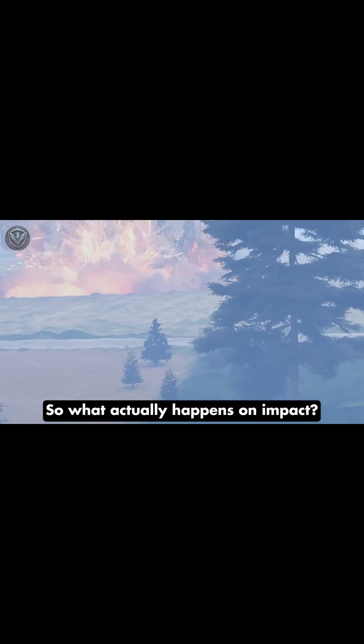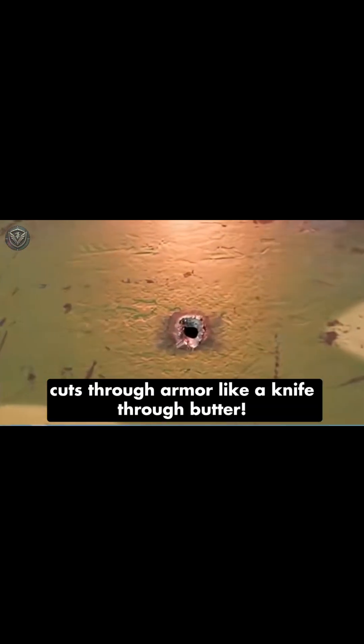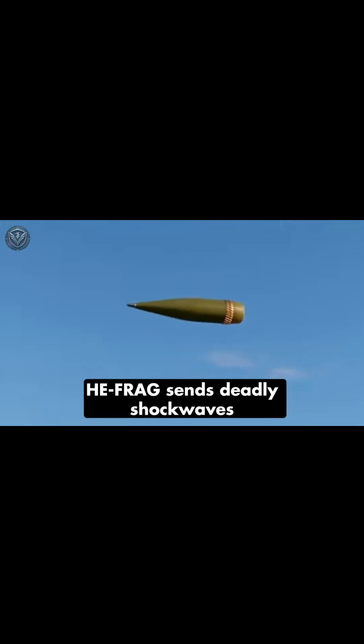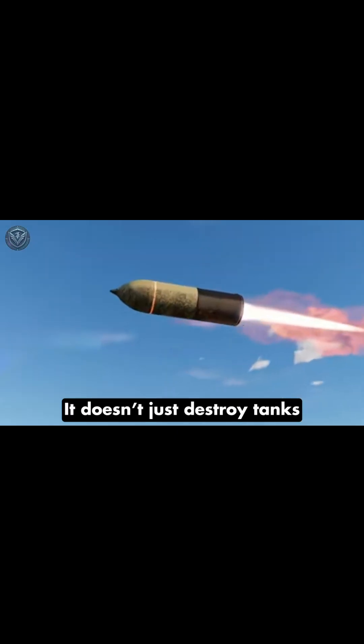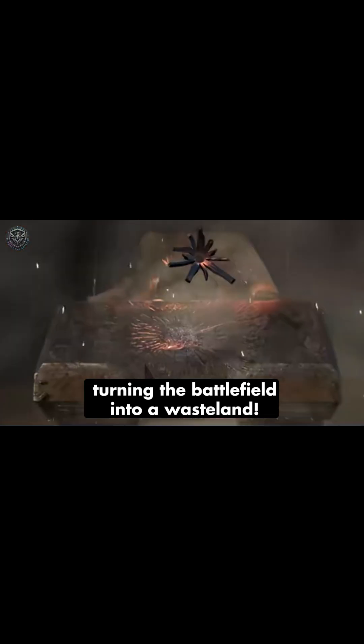So, what actually happens on impact? APFSDS cuts through armor like a knife through butter. HE-frag sends deadly shockwaves and shrapnel flying in all directions. And the Sturmtiger? It doesn't just destroy tanks — it flattens buildings, turning the battlefield into a wasteland.